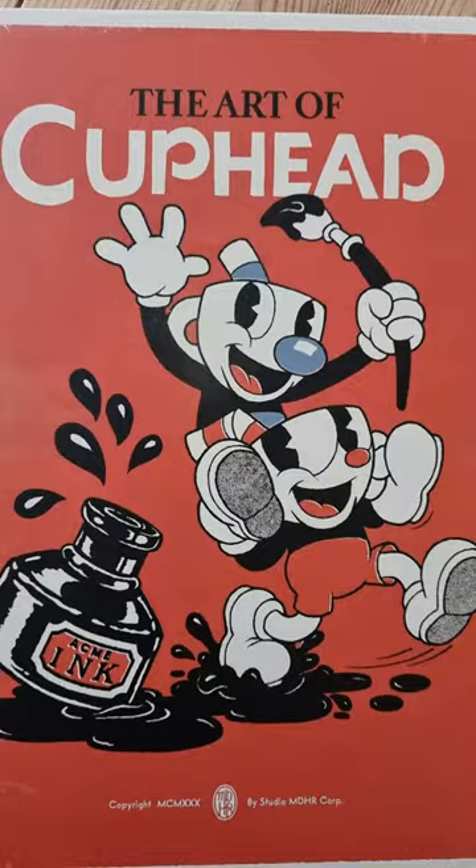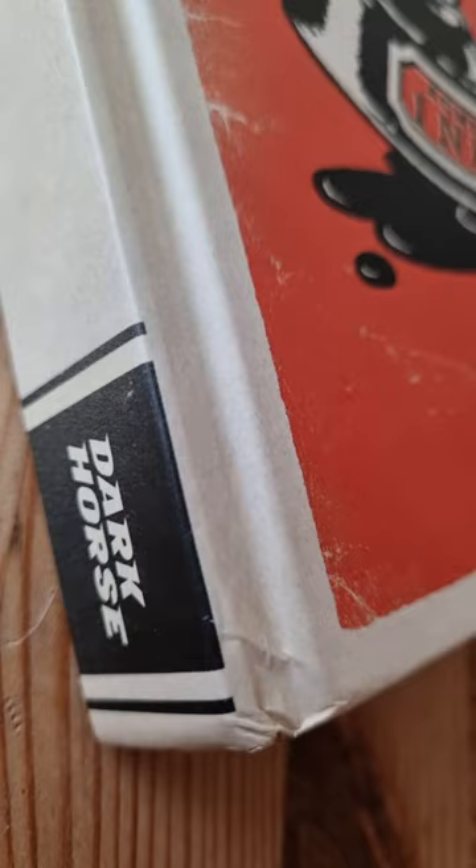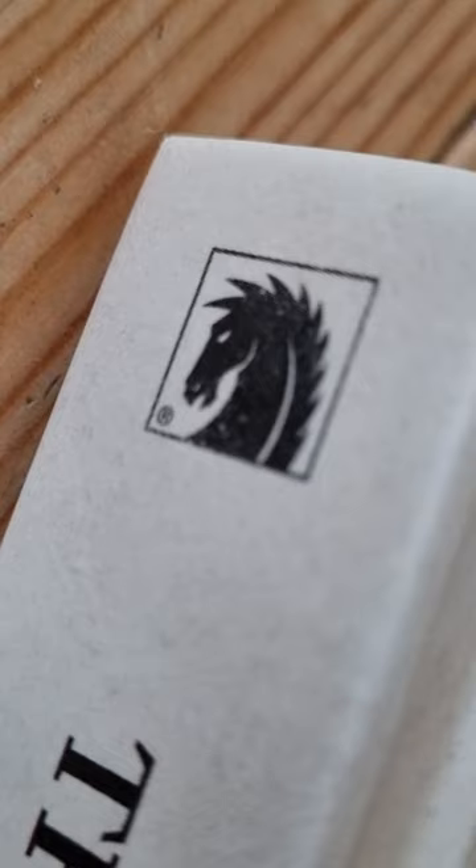Cuphead. What a great game that is. It's visually stunning. And there's a book — The Art of Cuphead. It's got some amazing artwork in it.